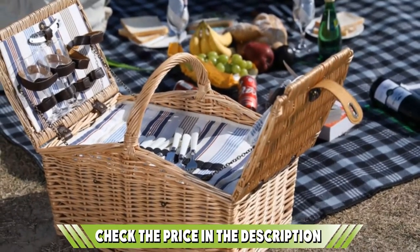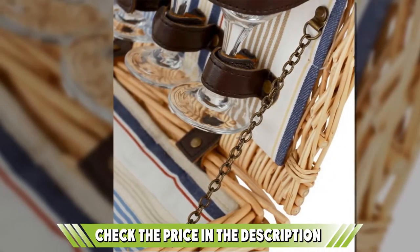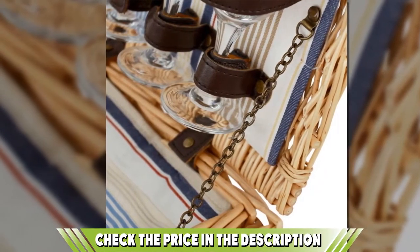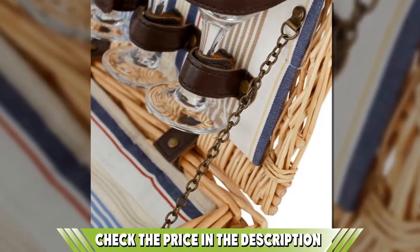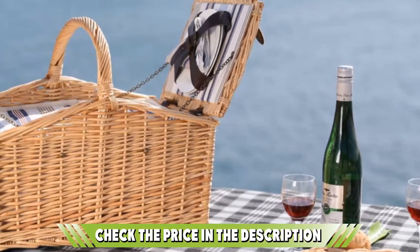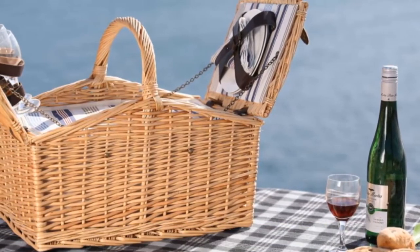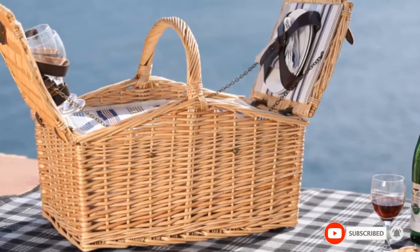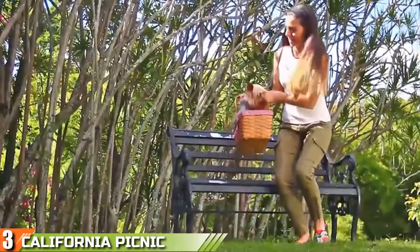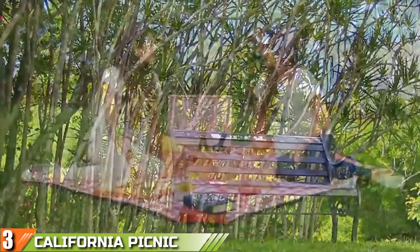It has a beautiful cotton interior and comes with everything you need for a perfect picnic. Inside the basket you get four ceramic dinner plates, four wine glasses, four cotton napkins, four sets of stainless steel utensils, and a stainless steel corkscrew. All you need is a bottle of wine and some delicious gourmet food. If this is your desired product, please check the links in the description below.